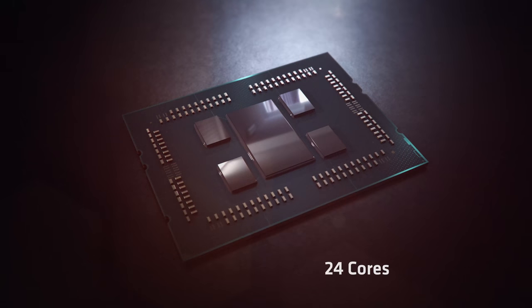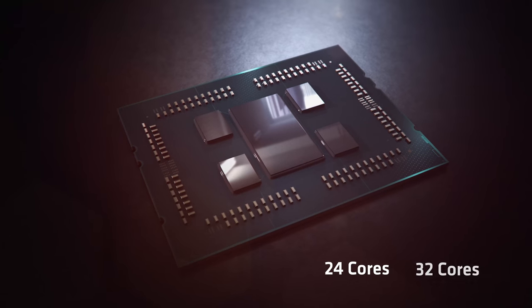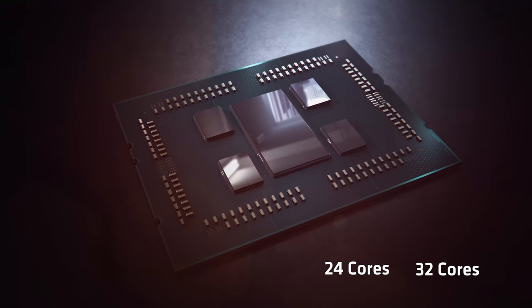The third-gen AMD Ryzen Threadripper comes in two flavors: a 24-core model and a 32-core model. Let's start with the 24-core 48-thread model — that's the AMD Ryzen Threadripper 3960X.